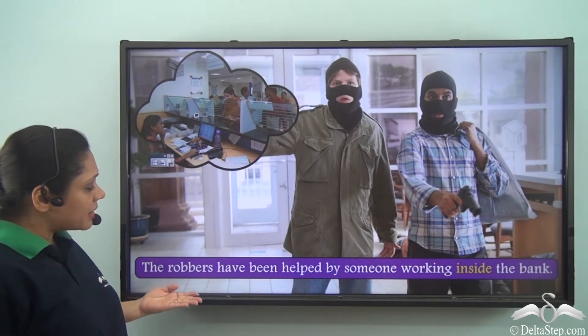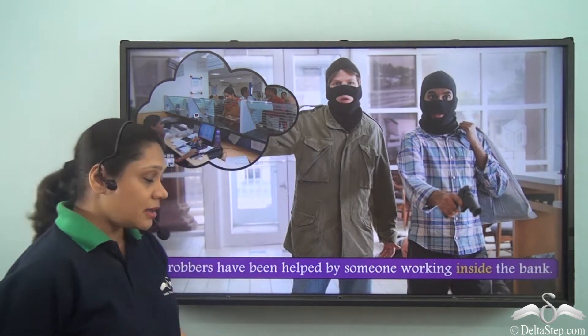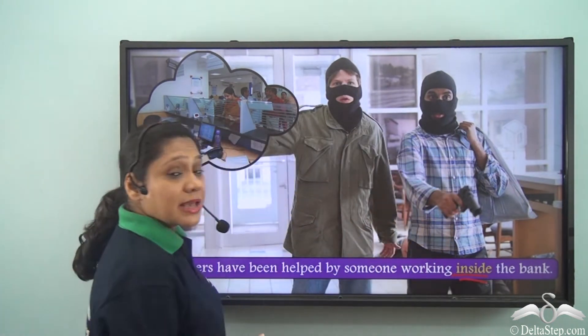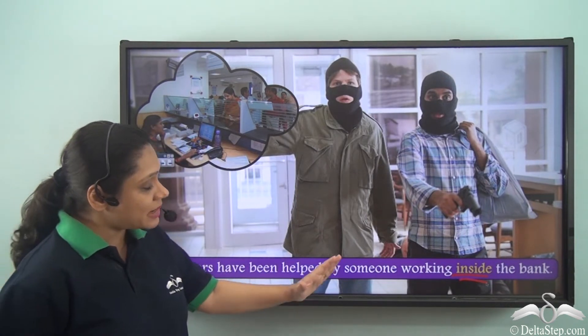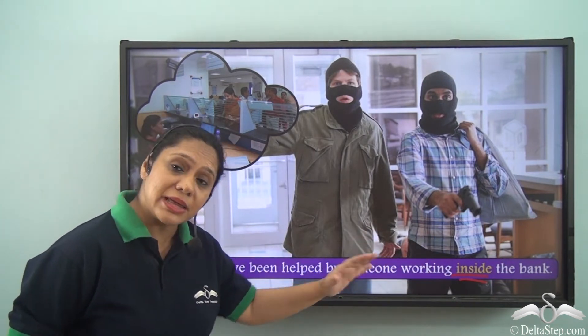The robbers have been helped by someone working inside the bank. In this sentence, inside is helping us to say that the robbers have been helped by someone working for the bank, or working within the bank.